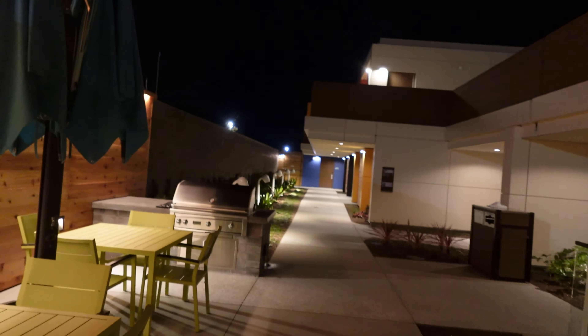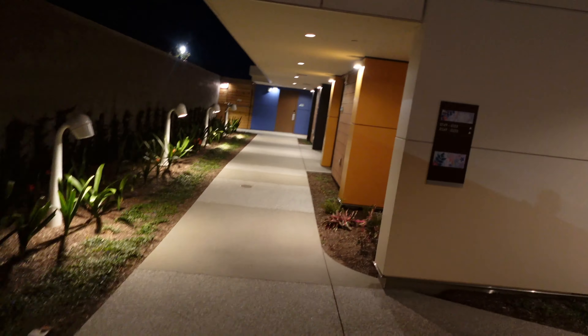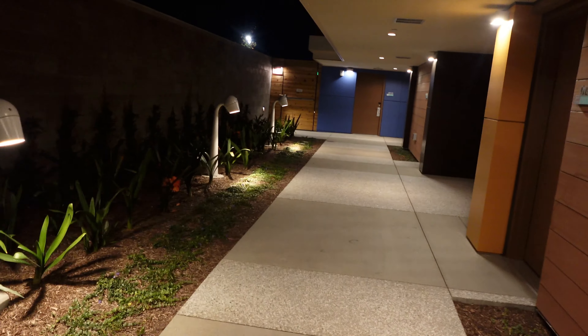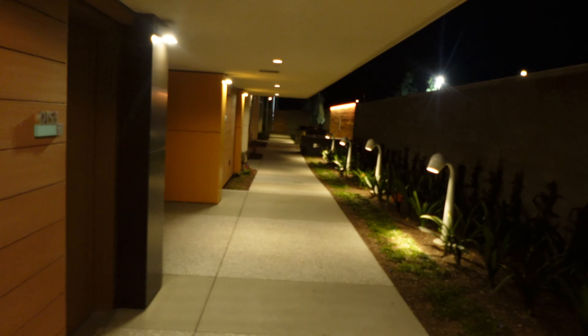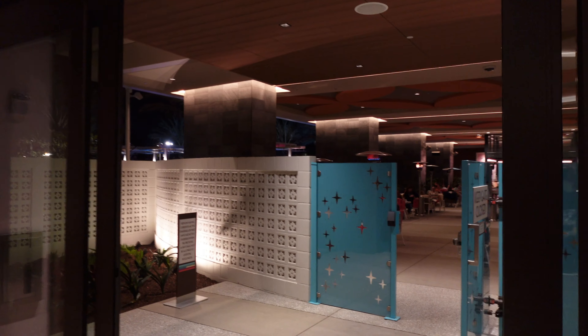Look at that — that is so cool. Got a little barbecue area here. Got a directory here — a little colorful. This is nice. Now I might be late to the game, and I know I am, but it's pretty cool. Let's go check out some more stuff.